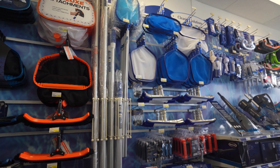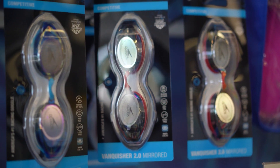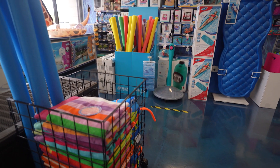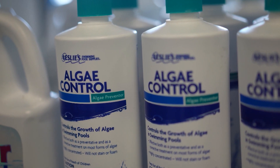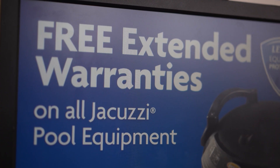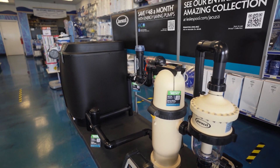The great thing about coming into a Leslie's store is you can find everything from pool care to pool fun — from goggles and swimming floats to all the toys you want for your pool, all the way to cleaning products, nets and brushes, and all the sanitation products you'll need. Customers can also find equipment like filters, pumps, and heaters, and of course you're always going to find expert advice at Leslie's.